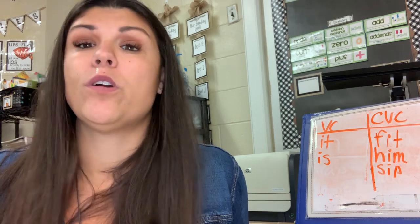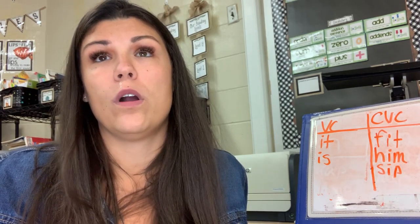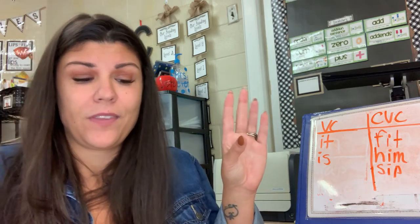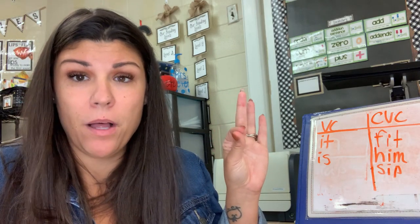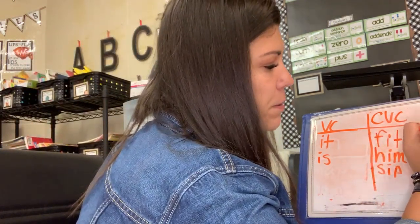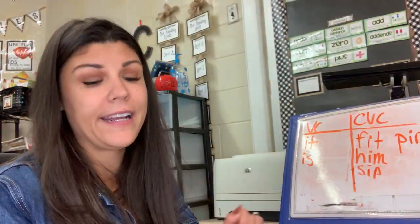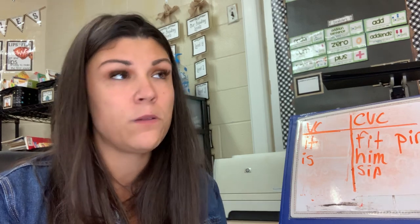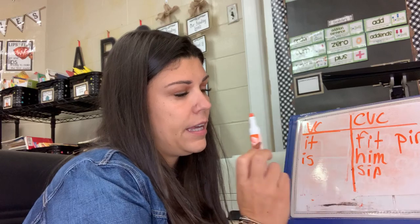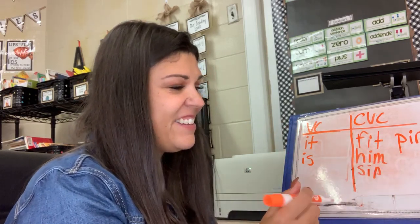And the last CVC word of the week is going to be pin — like, you might wear a pin on your jacket, or you could use one to sew. Ready? Tap it out. P — I — N. Pin. That's P, I, N. Pin. Very good. Now let's read those four CVC words nice and loud and proud: fit, him, sip, pin. Good job, everybody!